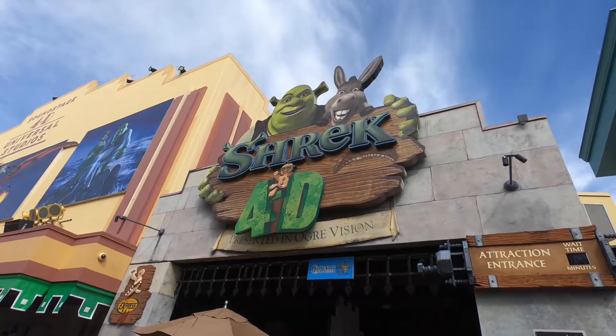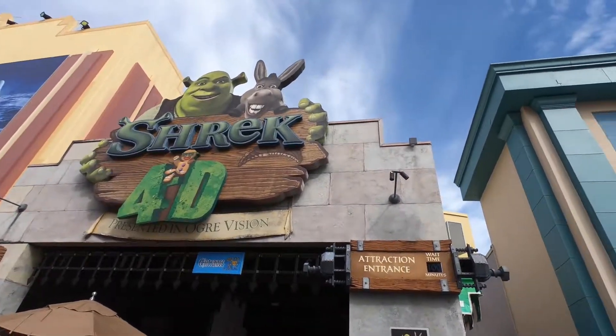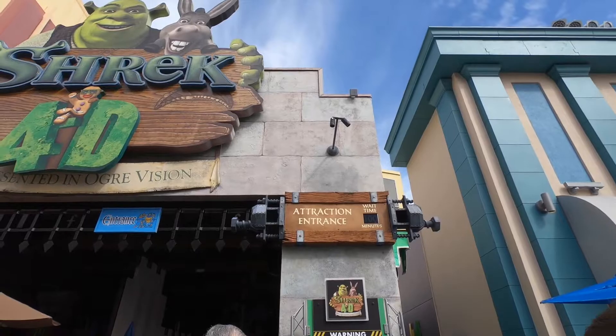Right across from Despicable Me Minion Mayhem is Shrek 4D. This ride follows Shrek and friends through an adventure. It does have 3D glasses, and the seats that you're in also move — not a lot up or down, but they'll kind of move forward and backwards and simulate riding a horse or whatever. It does jostle you around a lot, so I would suggest not eating a large meal or drinking a lot of coffee before riding this ride.